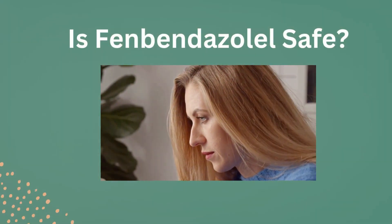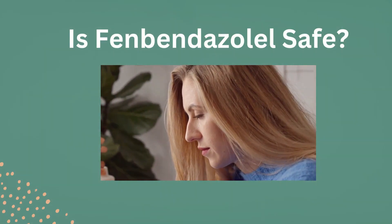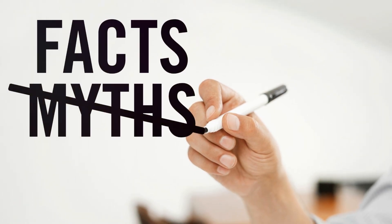Hey everyone, welcome back to our channel. Today we're addressing a hot topic: is fenbendazole safe for humans? Let's dive into the facts and myths surrounding this medication.